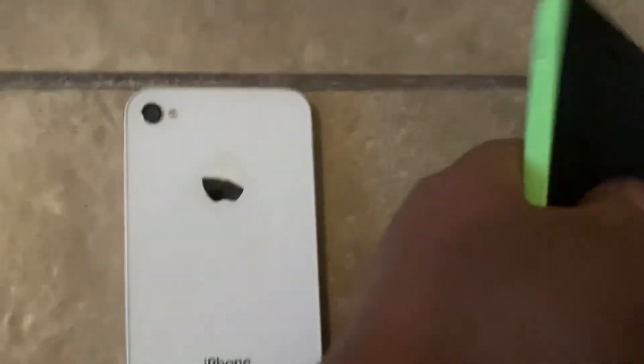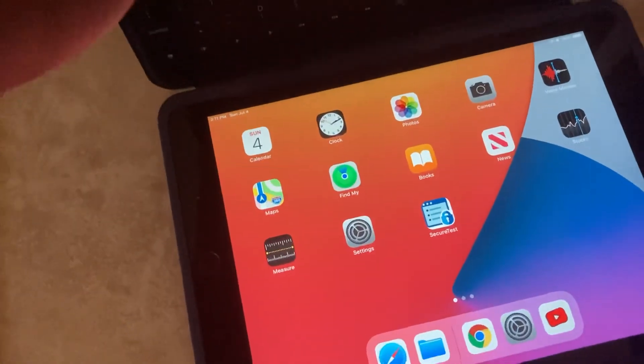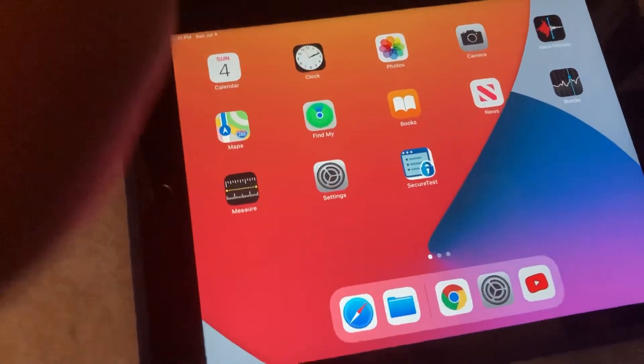Now we're going to my favorite iPad, my iPad eighth generation. I got this from school and it belongs to the school. It's a really cool iPad.